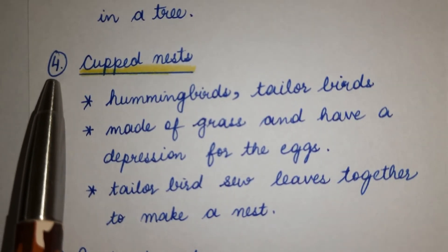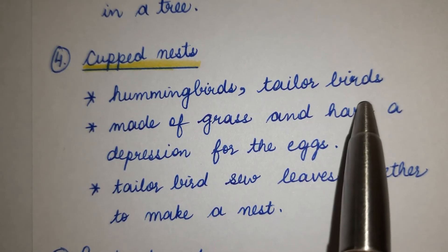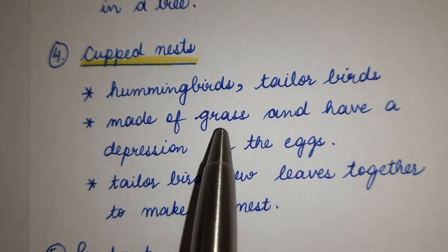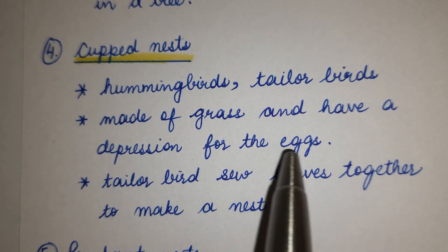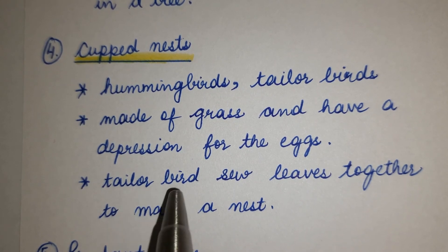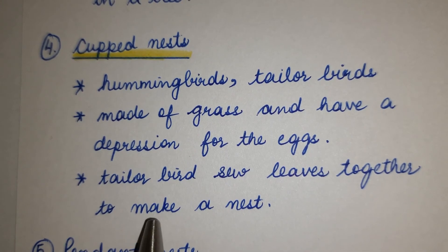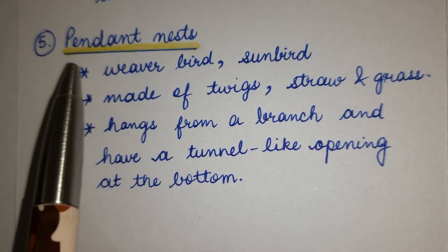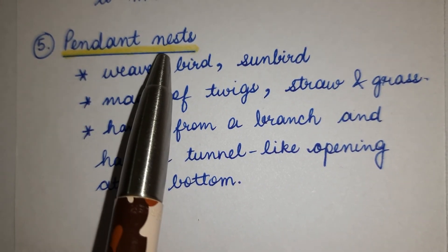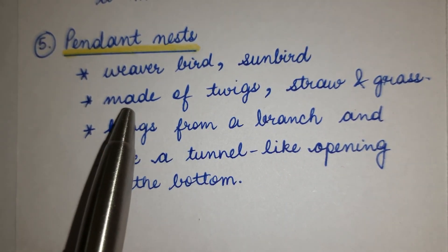Number 4: Cup-shaped nests — hummingbirds, tailorbirds. Tailorbirds sew blades of grass together and create a depression for the egg. They weave and stitch leaves together to form a nest. Other examples: weaver birds, fever birds, sunbirds.